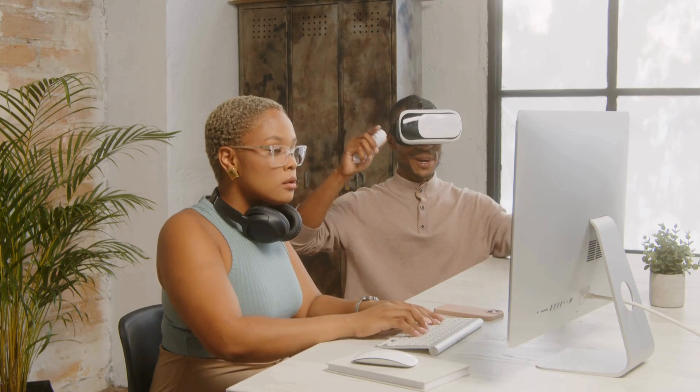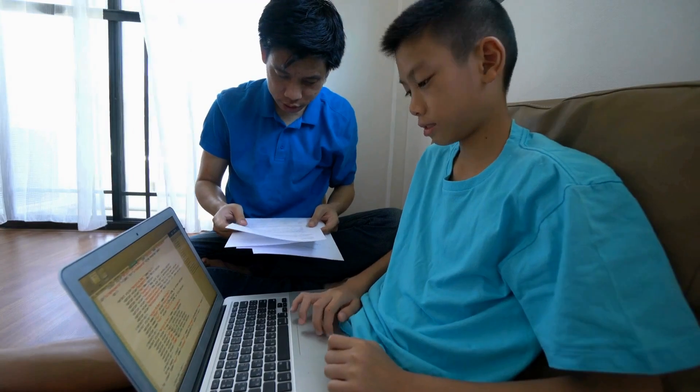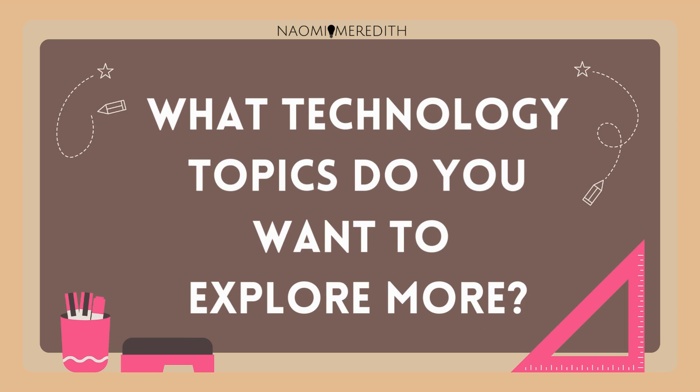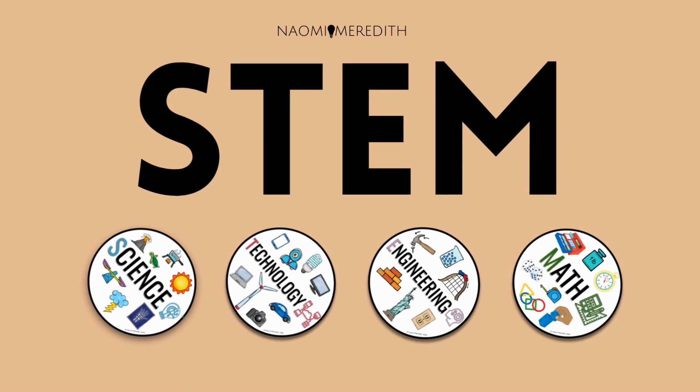There are hundreds of jobs out there that use technology and more being created every day. So if you like gadgets, building, or figuring out how stuff works, you might love working with technology. What technology topics do you want to explore more? Make sure to watch the next video to learn about the next letter in STEM.